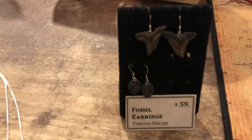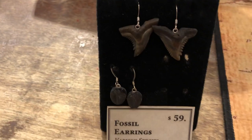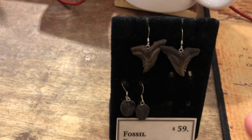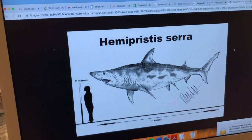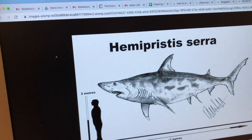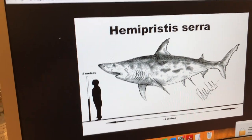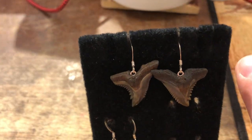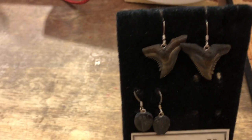I'll start with the earrings. We have some fossil shark teeth earrings for $59. These are snaggletooth shark teeth. I looked it up and found a picture of how big they were. This is one of the big extinct species — it's not around anymore. We do have snaggletooth sharks today, but they're a lot smaller. I think it's really cool because of the serrations on the side, and the fact that these are real fossils. How many people have something like that?